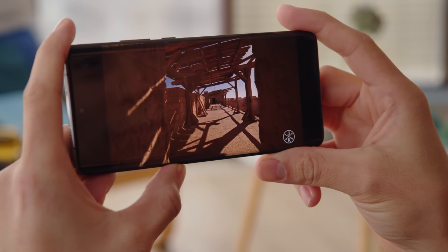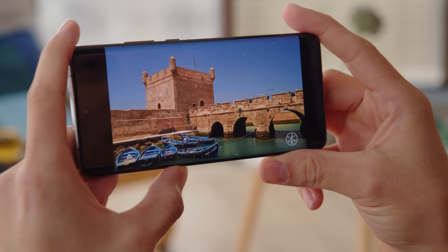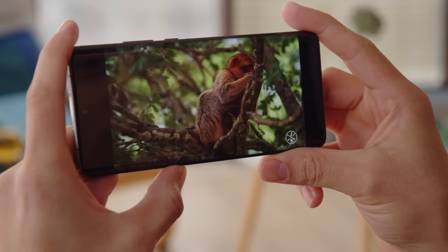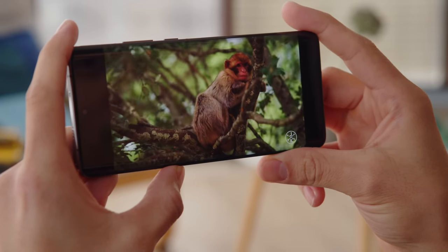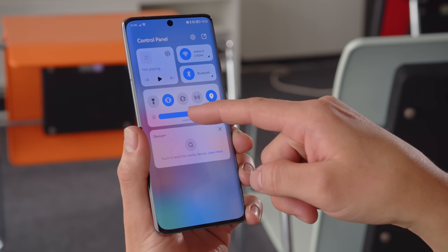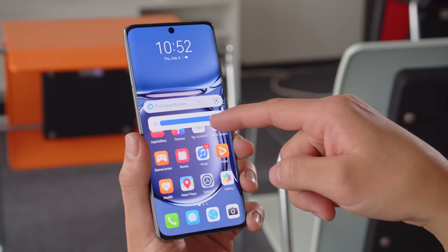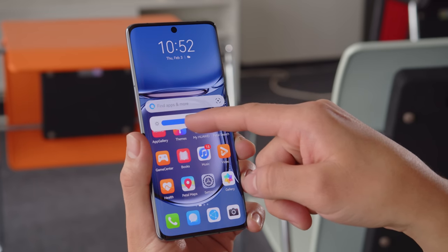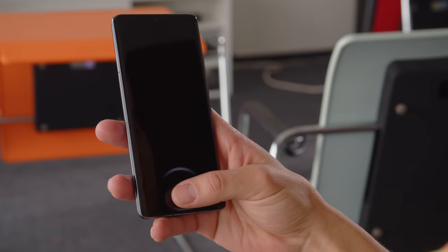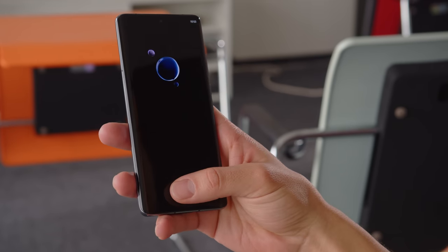The high refresh rate is nice for things like gaming. The screen is quite nice in other ways too — there's support for 10-bit color and HDR10+, and the color accuracy is excellent. The panel is also brighter than the previous model, the P40 Pro. We measured a maximum of over 600 nits when using the manual brightness slider, and this can boost up to 750 nits in auto mode in bright conditions. There's also an under-display optical fingerprint scanner, which is quite fast and reliable.